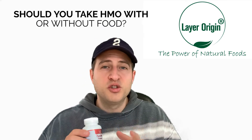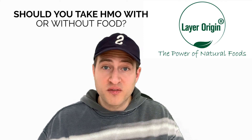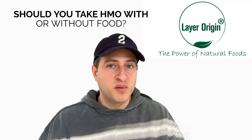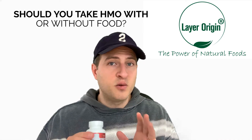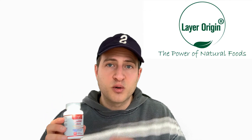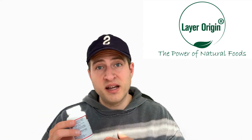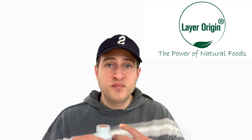Another question we get very often is whether you should take HMO with or without food. The real answer — and this surprises people — is that it doesn't matter. That sounds unusual because so many supplements say very specifically to take with food or on an empty stomach. But with HMO, it's different because of what it actually is. HMO is a prebiotic — the one Mother Nature intended, based on breast milk. Prebiotics are indigestible, so it works its way through your system down to the colon, where it works in concert with probiotics and beneficial bacteria. Therefore it doesn't matter if you take it with or without food either way it reaches your colon and microbiome.